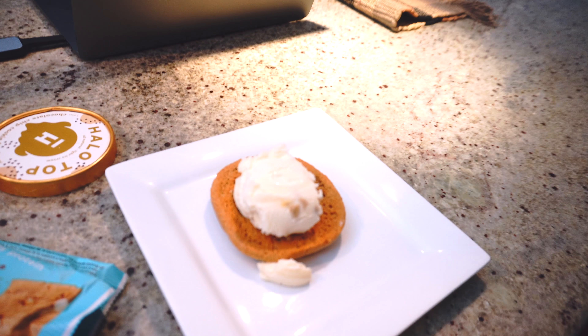That's 90 calories in one serving. Let me see — 5 grams of protein, 3 grams of fat, 16 grams of carbs, 7 grams of sugar, and 5 grams of sugar alcohol. So it's a mixture of regular sugar and sugar alcohol.